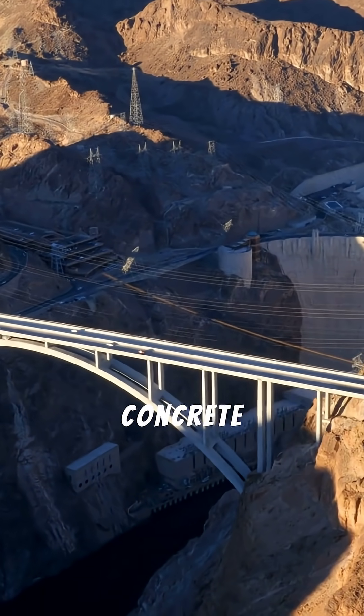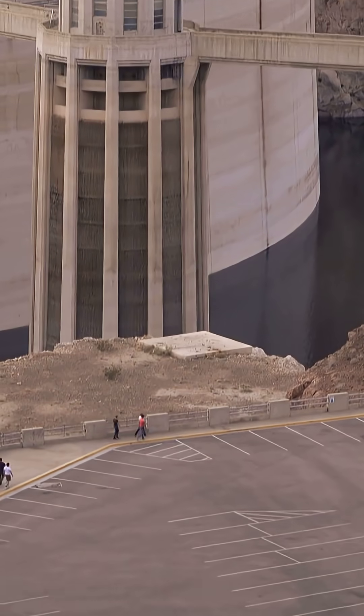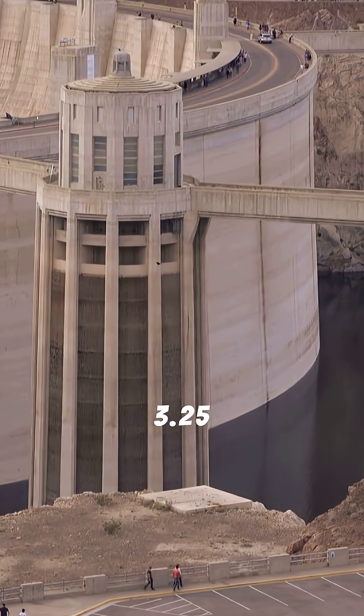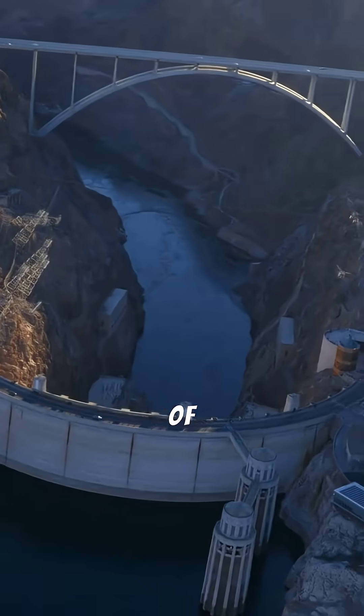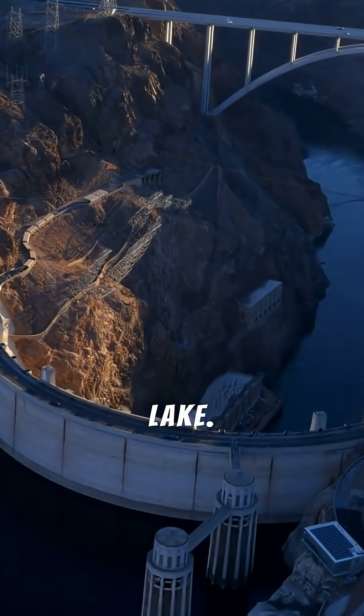Next, there is enough concrete in the dam to build a two-lane highway from New York to San Francisco. The Hoover Dam is made of 3.25 million cubic yards of concrete — a massive, wedge-shaped block holding back the immense pressure of the lake.